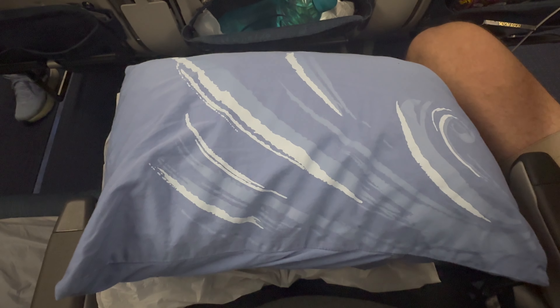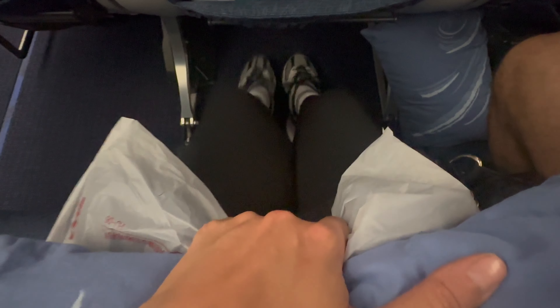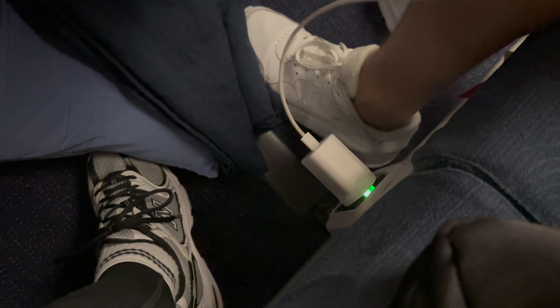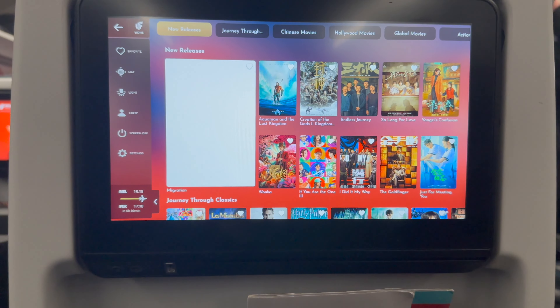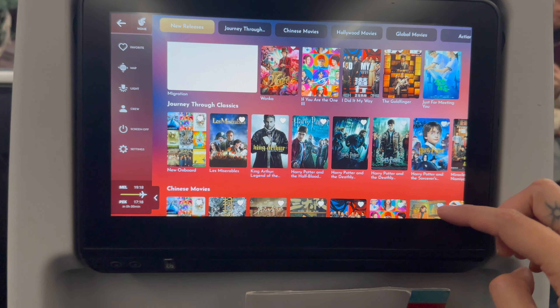The economy seat included a blanket and a pillow. I found the legroom pretty good as well. The seat included a USB point and I also found a charger with an international plug underneath my seat. There was a great selection of movies, both English and Chinese, with new releases as well.